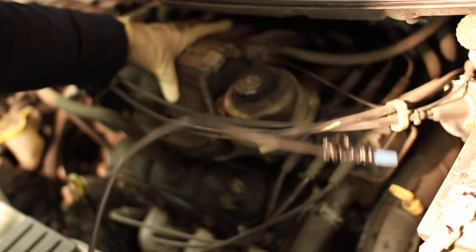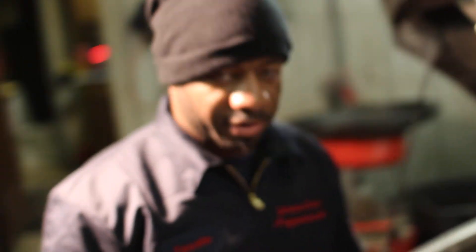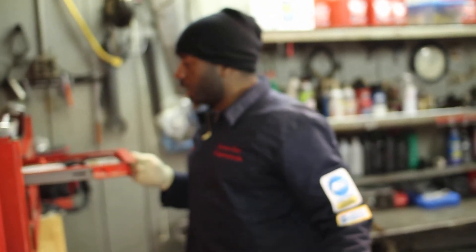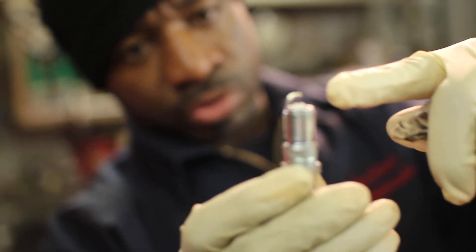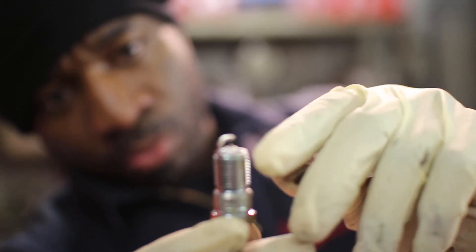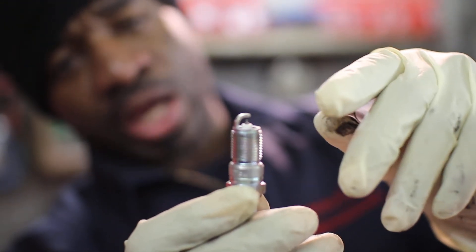Our solution today is we're going to give it the maintenance the car needs — replacing the spark plugs and wires because they're very old and those spark plugs are probably worn out. When they get worn out, the spark plug gap increases. The spark plug gap is the little space between the electrode and the tip right here. As the spark plug wears down, that tip wears down more and more, and the spark has to jump across a greater distance. That tells the coil — and on this car we have a coil pack — it has to work harder to jump across that wider gap.